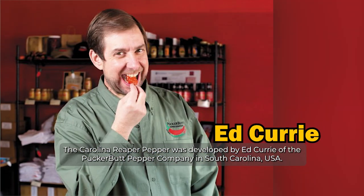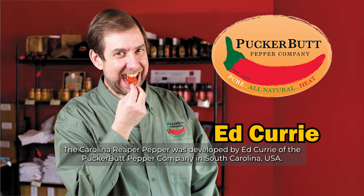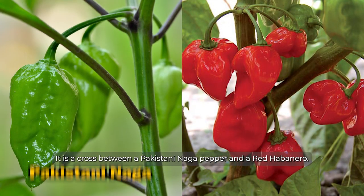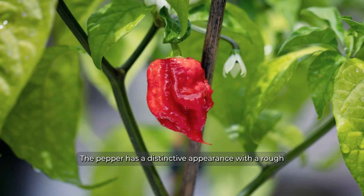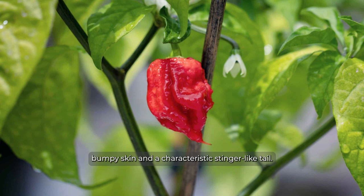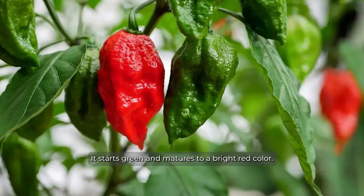The Carolina Reaper pepper was developed by Ed Curry of the Pucker Butt Pepper Company in South Carolina, USA. It is a cross between a Pakistani naga pepper and a red habanero. The pepper has a distinctive appearance with rough, bumpy skin and a characteristic stinger-like tail. It starts green and matures to a bright red color.